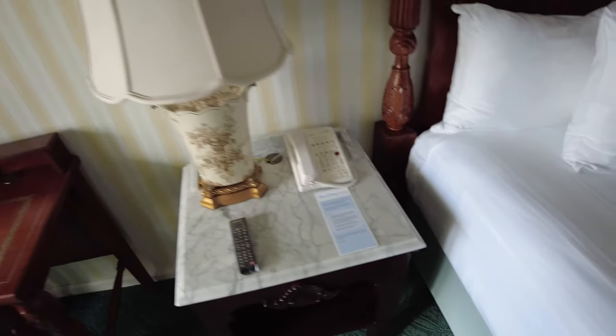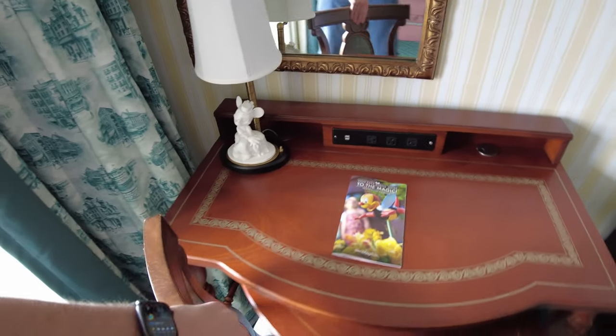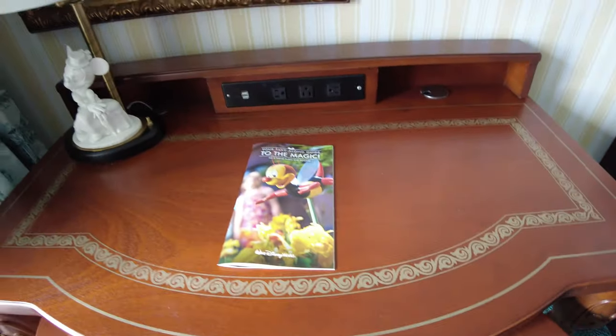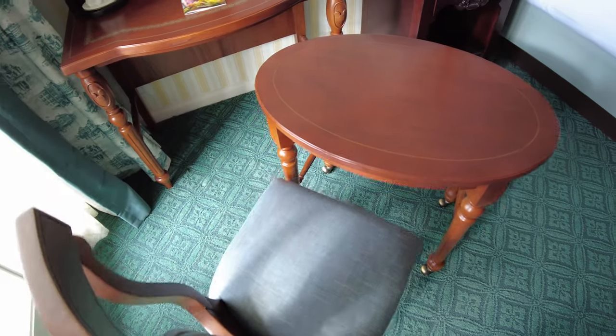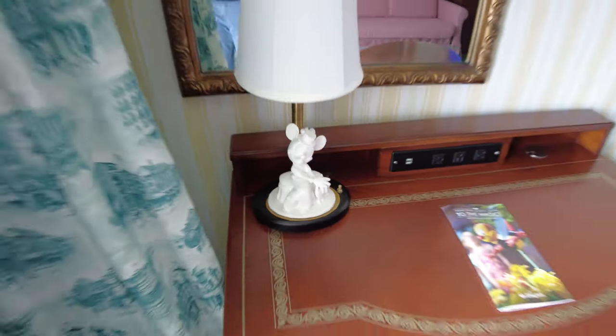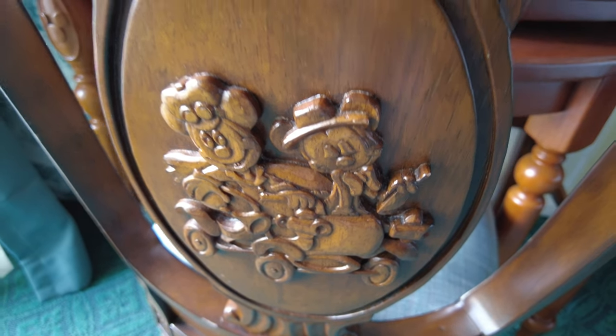This desk is maybe the best thing about the room, and that's because it also has this sliding table on wheels. There are plenty of chargers and USBs right on the desk, so if you want to actually work from here you've got a pretty cool setup. I just love this mini lamp, and another nice touch are the carvings of Mickey and Minnie on the back of the chair.